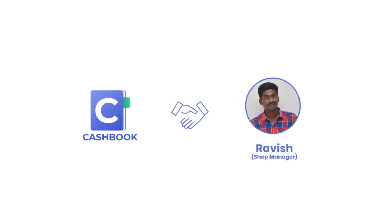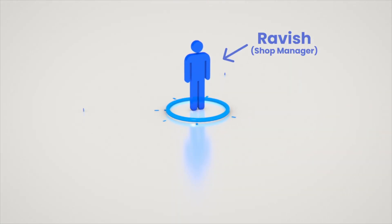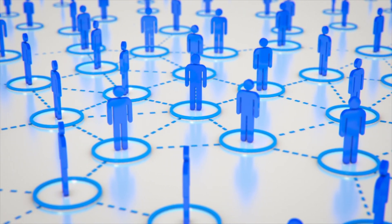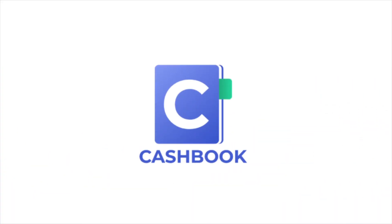Cash Book has helped Ravish and his team save time, effort, and money. Like Ravish, there are 70 million other small business owners in India whose daily cash accounting hassles can be solved by a one-stop, easy-to-use solution – Cash Book App.